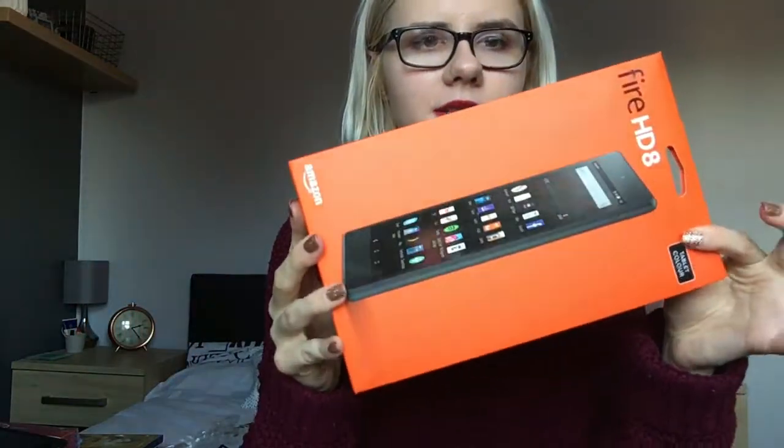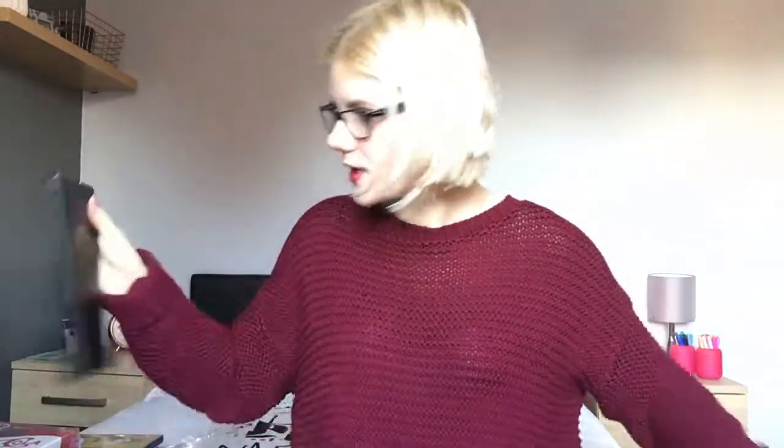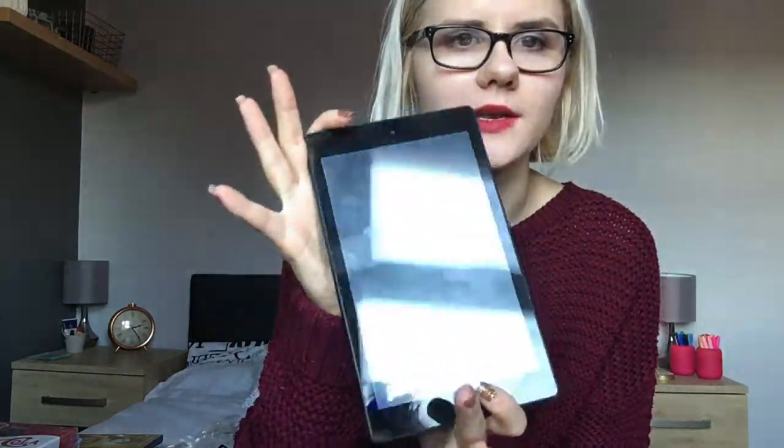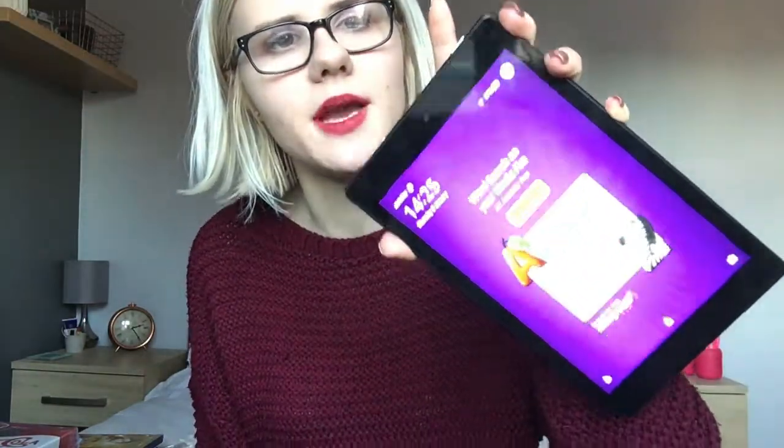I'm going to start with what my mum and her husband bought me. I was really shocked at what they actually got me - a Kindle Fire HD, which is a tablet. This is just the box, it's empty apart from the instructions, but it actually looks like this. Please excuse my fingerprints, I haven't cleaned it. It's just matte black on the back which is really nice, and just has Amazon written across it. When you turn it on it looks like this.